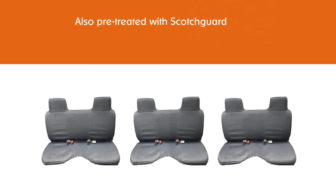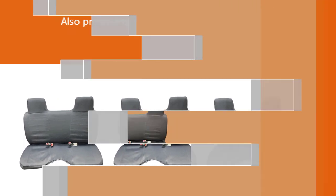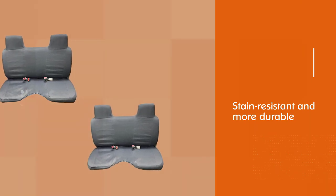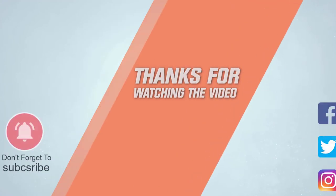Our pick for the best neoprene seat cover is the Gaula Premium Universal Seat Cover. It's durable and offers maximum protection against water spills to keep your car seat odor free. You can also choose from the others listed — for more details, click the link in the description. Thanks for watching the video.